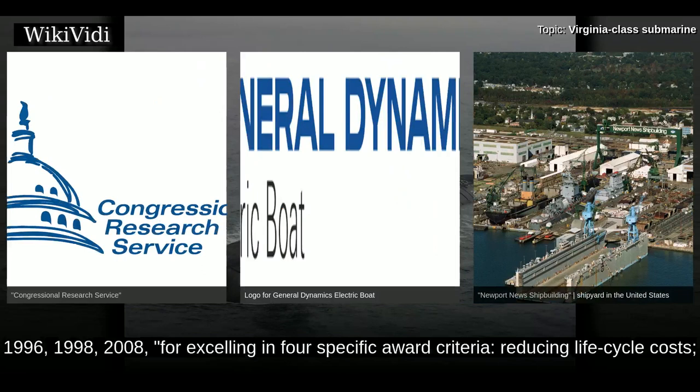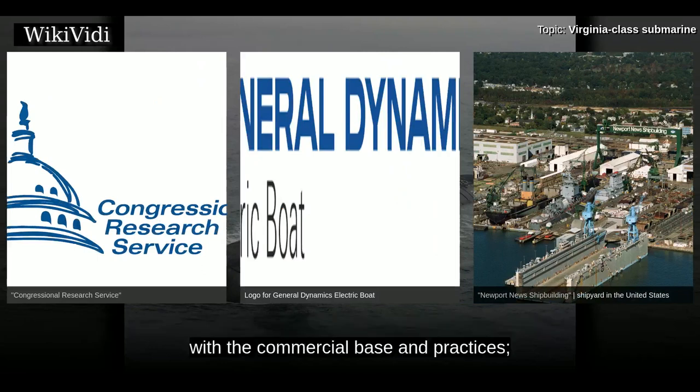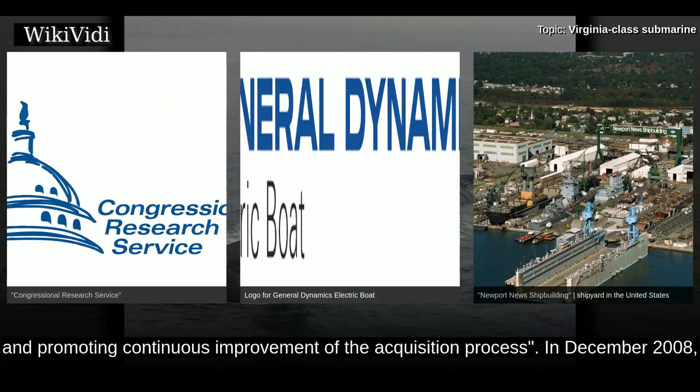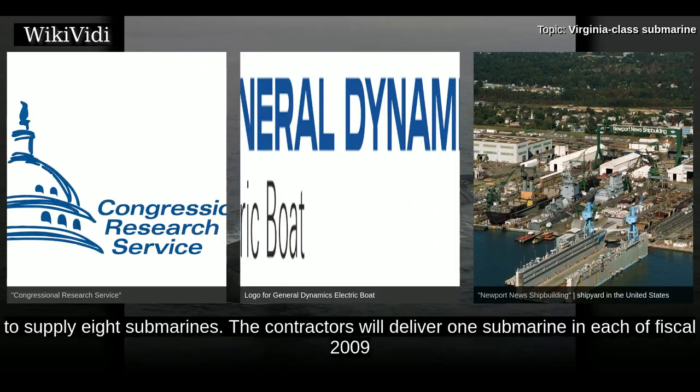The award criteria included reducing life cycle costs, making the acquisition system more efficient, responsive and timely, integrating defense with commercial best practices, and promoting continuous improvement of the acquisition process. In December 2008, the Navy signed a $14 billion contract with General Dynamics and Northrop Grumman to supply eight submarines.